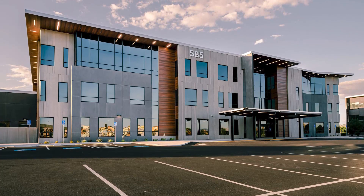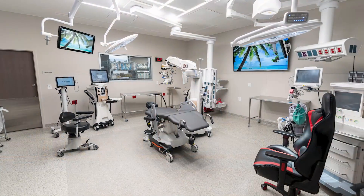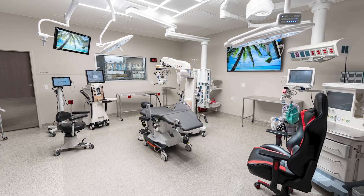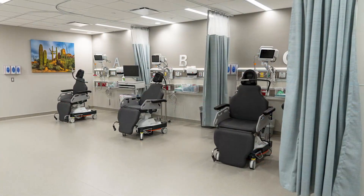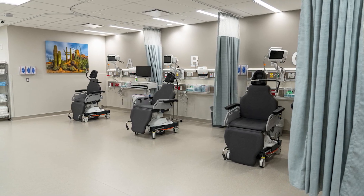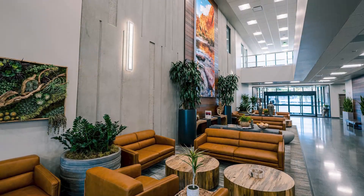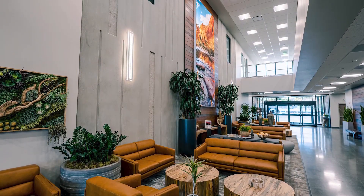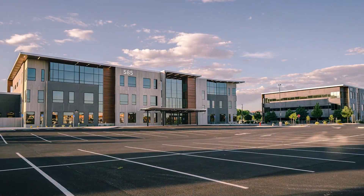Evolving from the first building, this phase adds a touch more design flair, more glass, and a complex applied surgical space. The deliberate clarity and simplicity of the site design and building layout allows for easy circulation throughout the campus. The exposed architectural tilt-up seems organic in the desert region and offers virtually no maintenance.